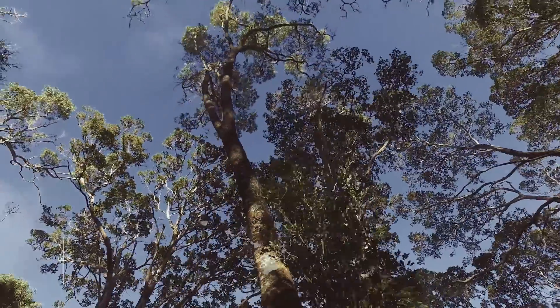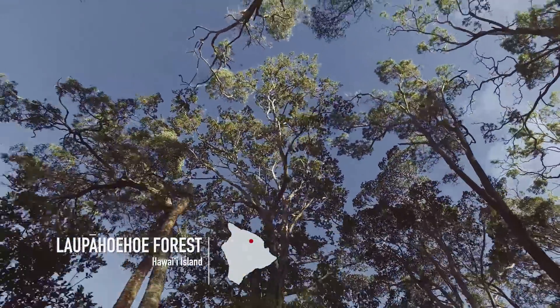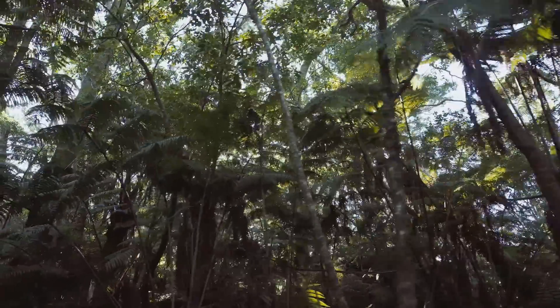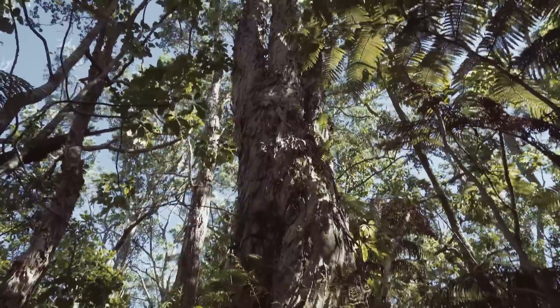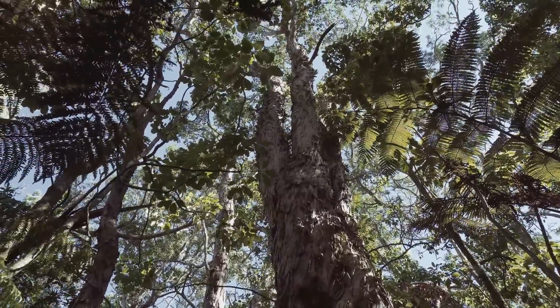We're in the middle of the La Pahoehoe Forest. This forest is part of the largest continuous chunk of native forest in Hawaii. It's made up of this beautiful tree, ʻōhiʻa, Metrosideros polymorpha. Ecologically, it's an anchor for our native forests, especially in wet forests like this.